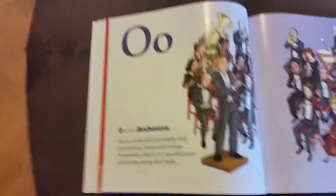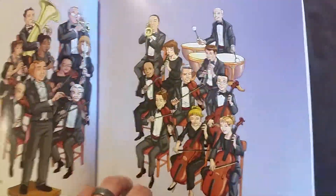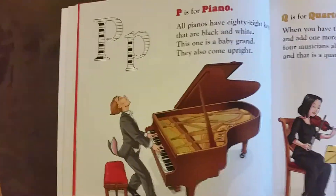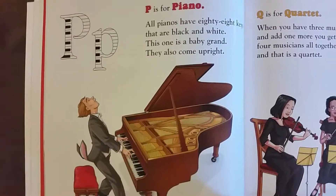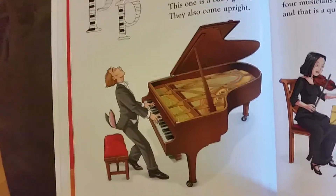O is for orchestra. In an orchestra, you might find percussion, brass, and strings. Sometimes there's a special guest who joins along and sings. P is for piano. All pianos have 88 keys that are black and white. This one is a baby grand. They also come upright.